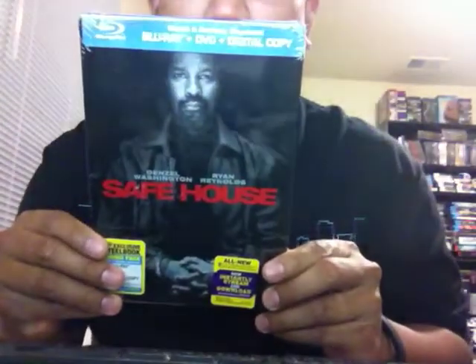Hey guys, CivicK96 here back with a Blu-ray Steelbook review. This past week there were a couple good things that came out. We'll go ahead and get right to it — it's about three Steelbooks. This is last week's release: Safe House in Steelbook.